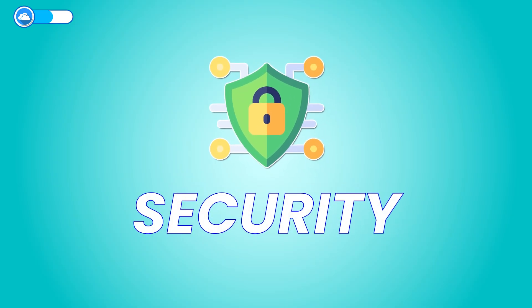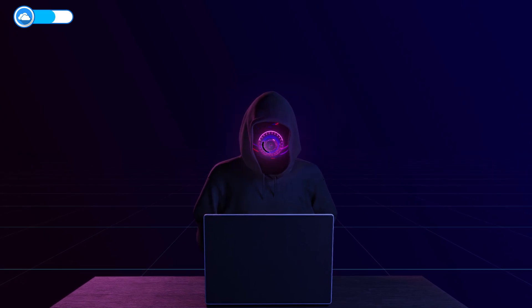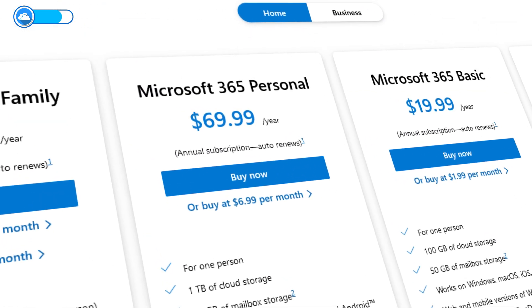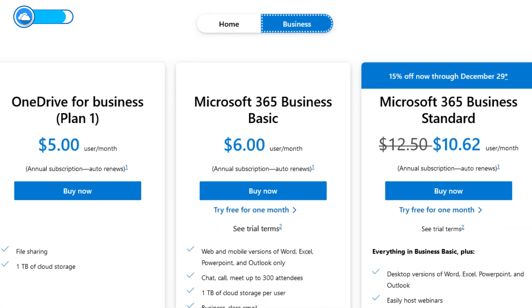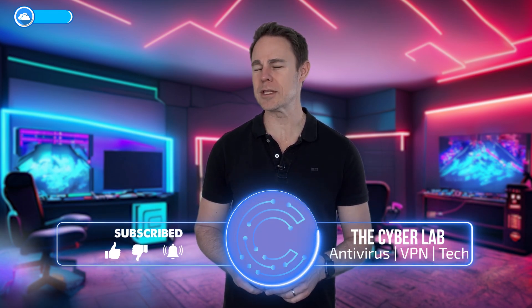On security, OneDrive sends real-time notifications whenever you edit a shared file, letting you know about unauthorized access. It also has the Personal Vault feature that offers extra security with identity verification — 7 out of 10 in this category. On pricing, OneDrive thrives: you can pay $2 monthly for 50GB storage or $7 for 1TB bundled with Office 365 Personal, with home and business plan options available. These offerings make it a great value for money — 8 out of 10 for OneDrive.